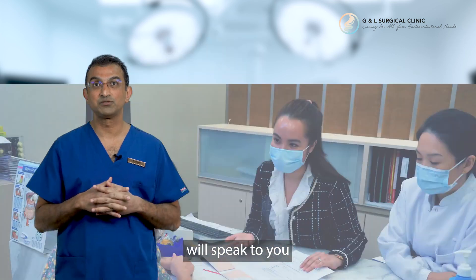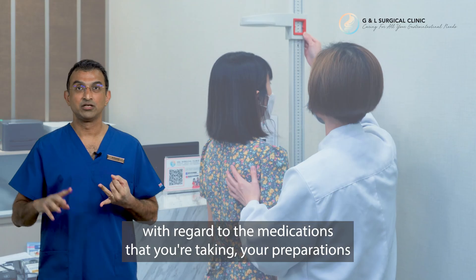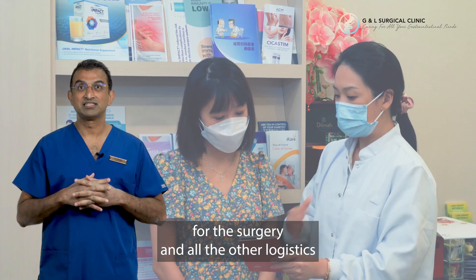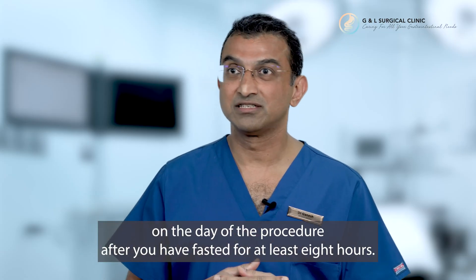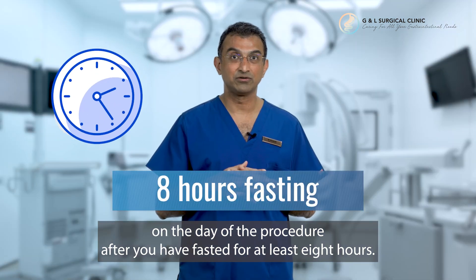my group of nurses and staff will speak to you with regard to the medications you're taking, your preparations for the surgery, and all the other logistics involved. Then we will bring you down for the surgery on the day of the procedure after you've been fasted for at least eight hours.